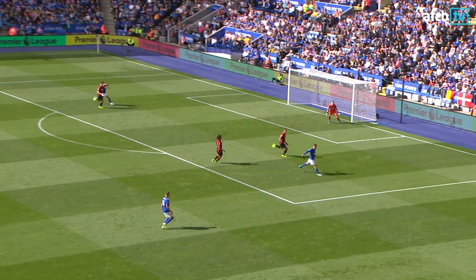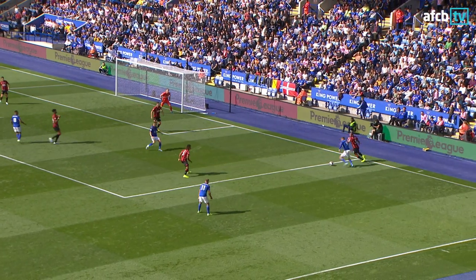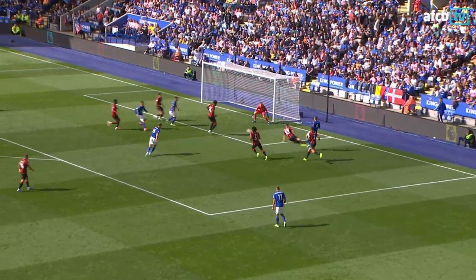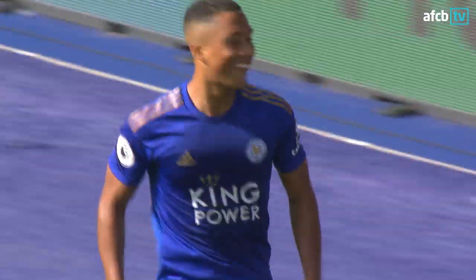Lofted ball over the top here, looking for the run of Vardy again, driven out a little bit wide to the right. Vardy has it outside the penalty area, cannons it against Cook — when it bounces back to Vardy, Cook was careful, the ball comes in, and Tielemans tapped it home from close range.